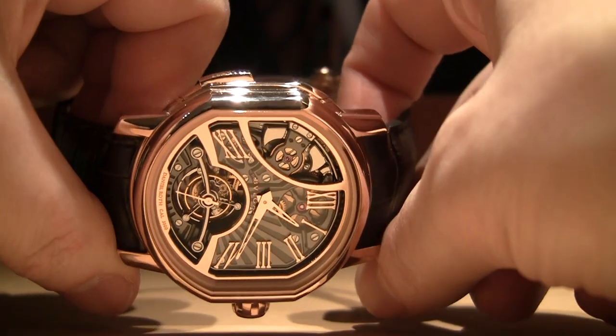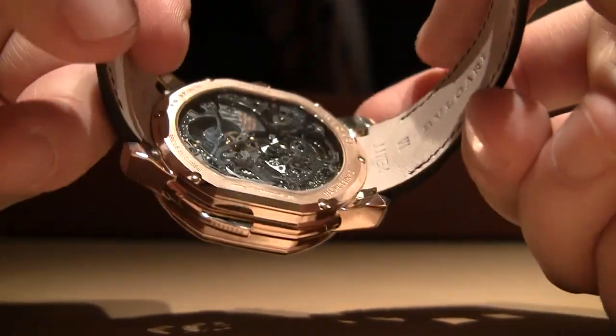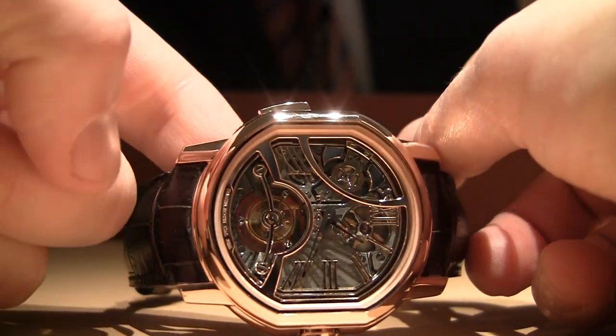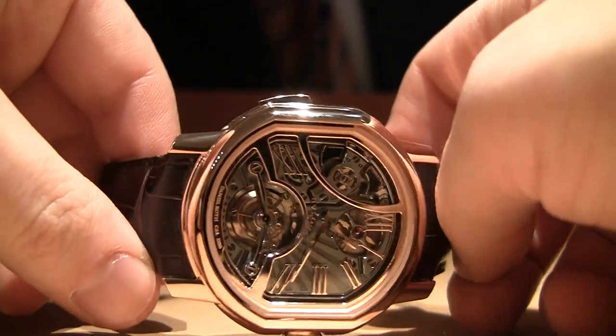This is a really cool watch, very beautiful movement, very, very complicated. You can see that there's a tourbillon there that you can see all the way through. You can see my finger there, back in this case.